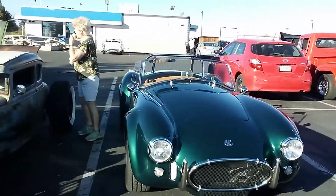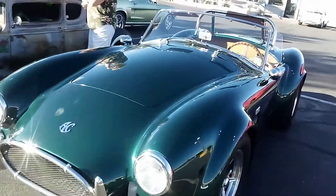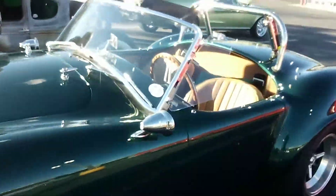Hey everybody, thanks for tuning in. Please subscribe. Got a nice AC Cobra here — kind of what I'm thinking about getting next.